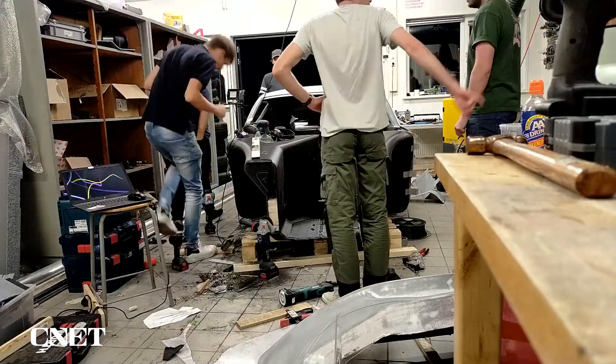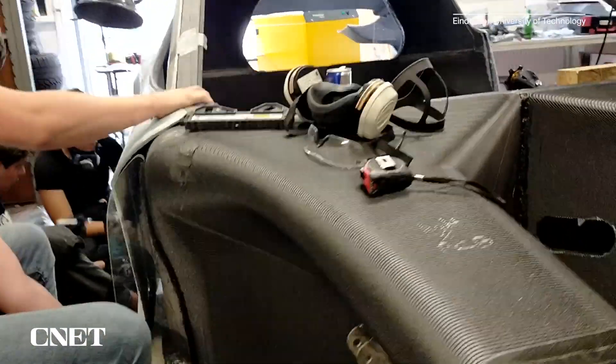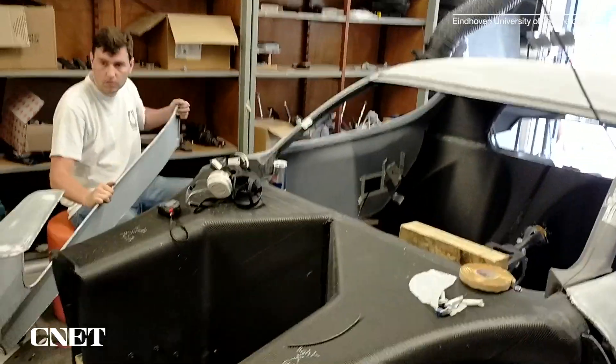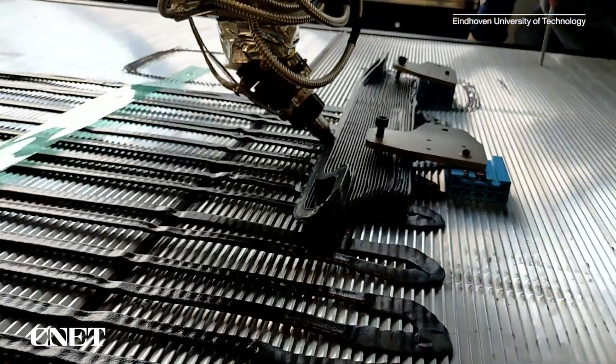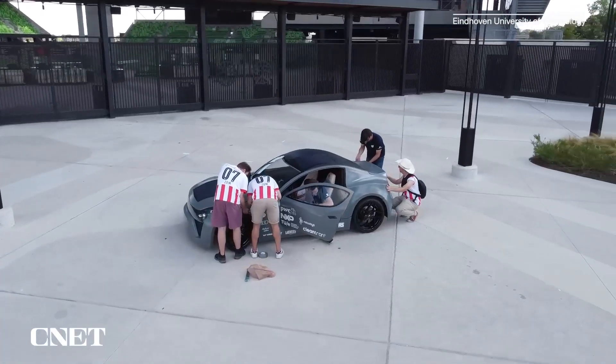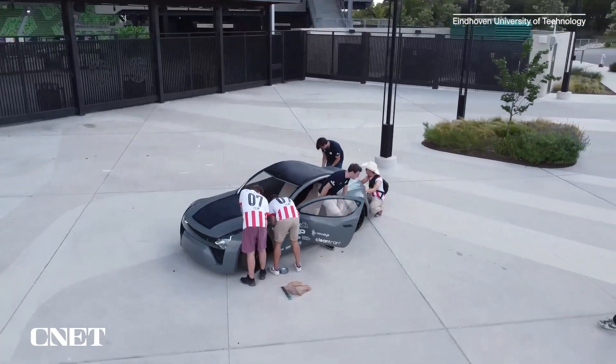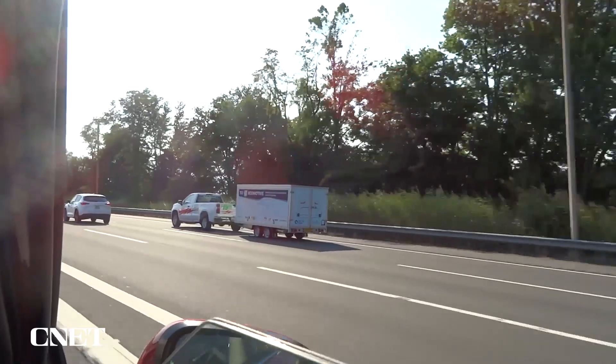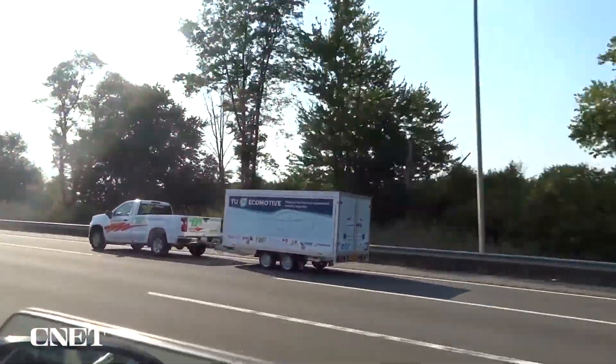ZEM is, to our knowledge, the most sustainable car in the world right now. ZEM is the brainchild of 35 students from Eindhoven University of Technology in the Netherlands. They spent the last year conceptualizing, designing, and building ZEM to be sustainable through its entire life cycle. We caught up with them in San Francisco on ZEM's three-month tour of the US.